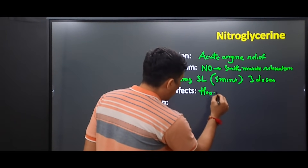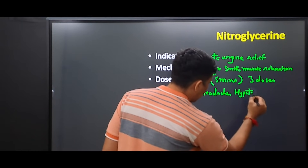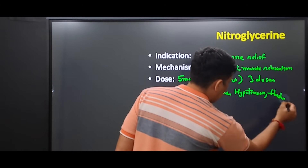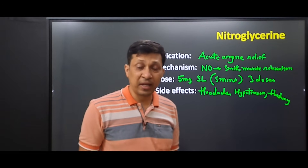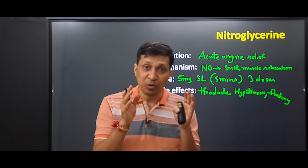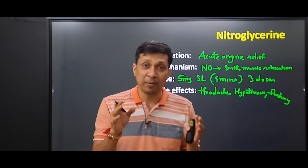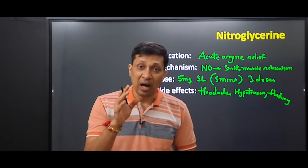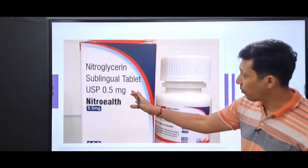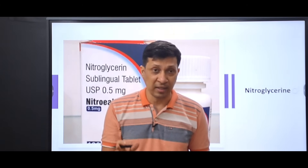The side effects of nitroglycerin include headache, hypotension, and flushing. An important clinical tip is that whenever you give this drug, make the patient sit on a stool, because if the patient is standing, there can be immediate hypotension and the patient may go into syncope. Nitroglycerin is available in the market as a 0.5 milligram sublingual tablet.